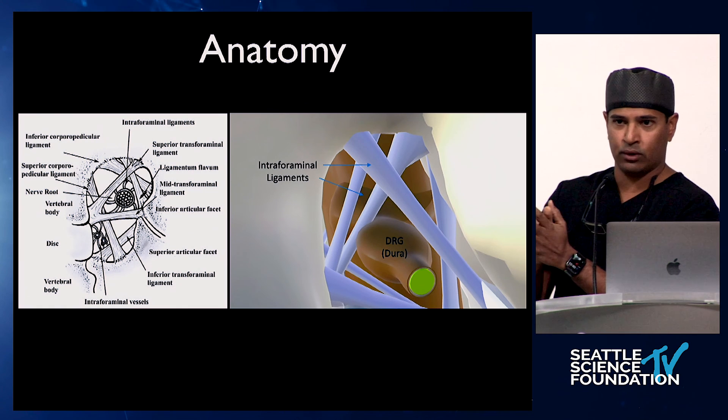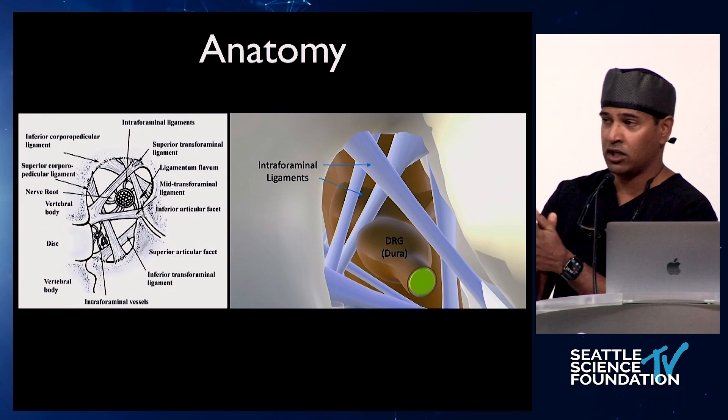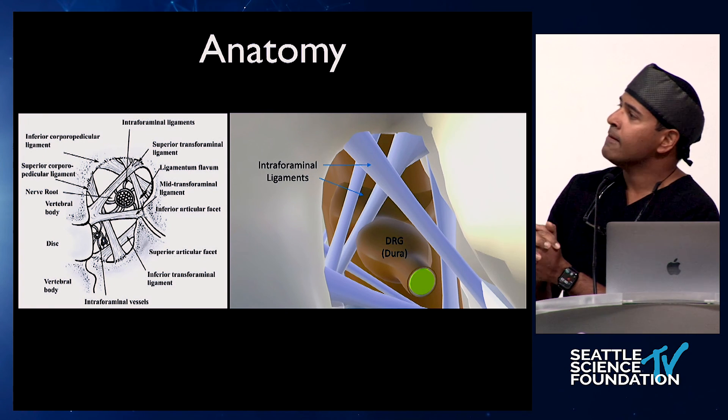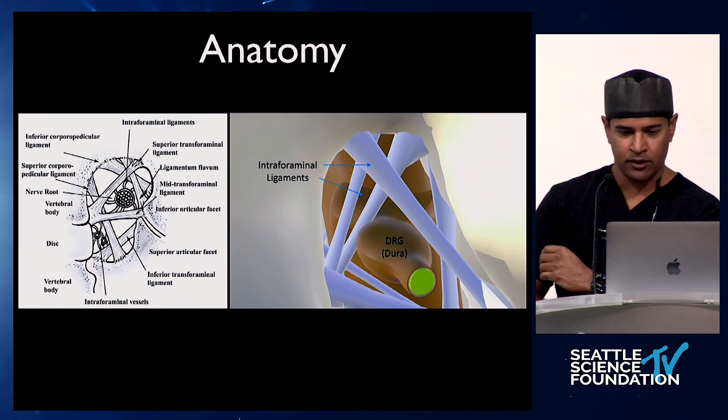As soon as you get that release, you're out, and you'll probably see it on fluoro. Although I'm going to do sacral DRG today, in which you don't have these neuroforaminal ligaments. But if you've seen my previous videos or do this yourself, it's important to understand that anatomy.